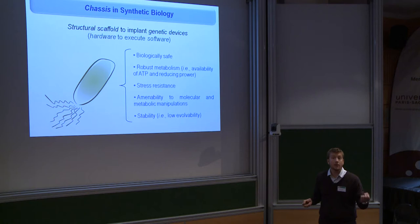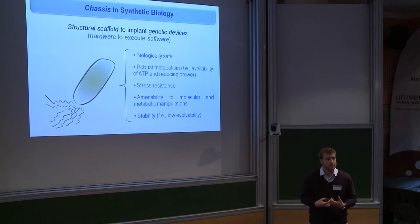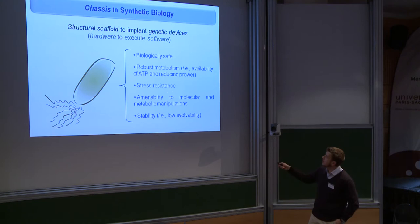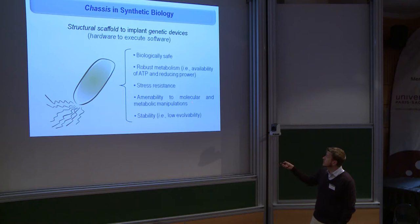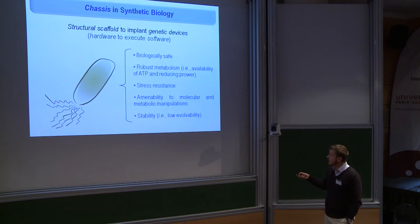What we would like to have in a nice microbial chassis includes a number of interesting features. In the first place it has to be safe from a biological point of view — that is to say it should not be a pathogen. It has to display a very robust metabolism, and the results I'm going to talk about are closely related to that point. The chassis also has to be very resistant to stress, either endogenous or exogenous in the bioprocess, and of course it must be amenable to genetic engineering.